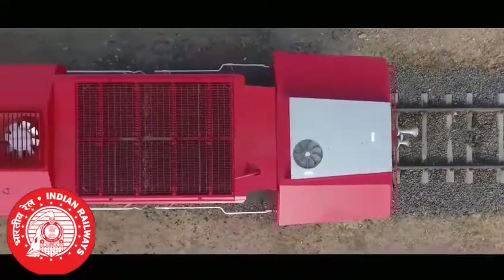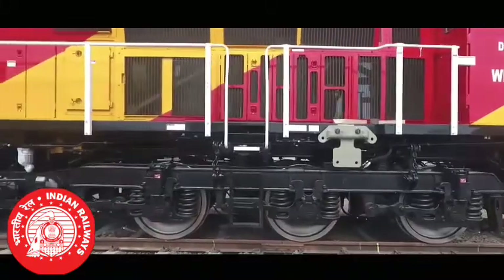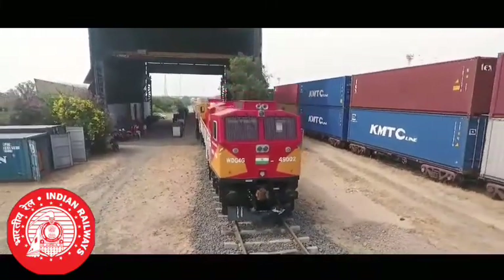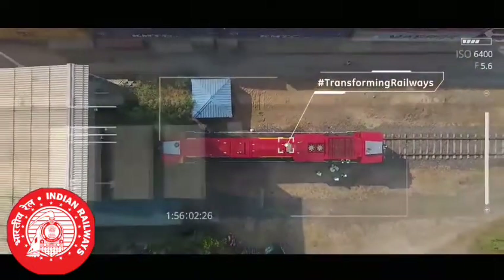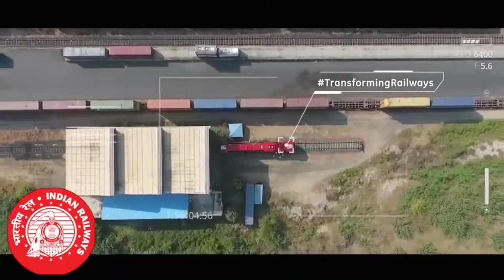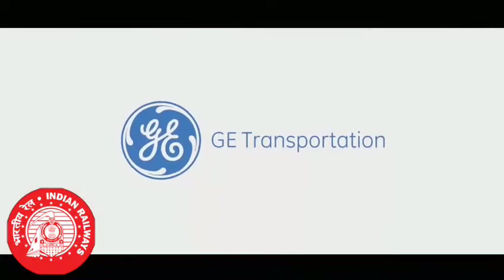We are proud to be part of a project that will transform the Indian railways and provide support to the country's growing economy. The first of the thousand Evolution Series locomotives is here, and it is one of the thousand ways we are putting imagination at work.